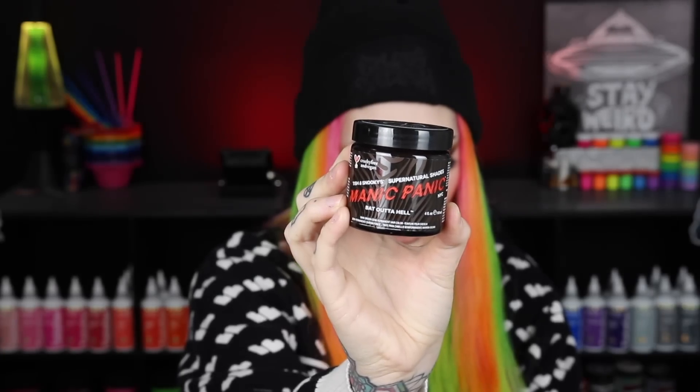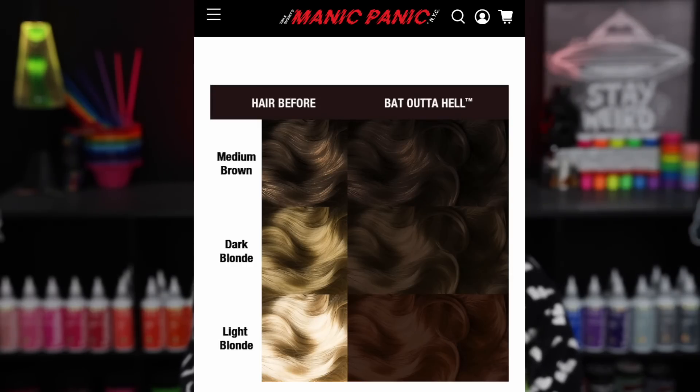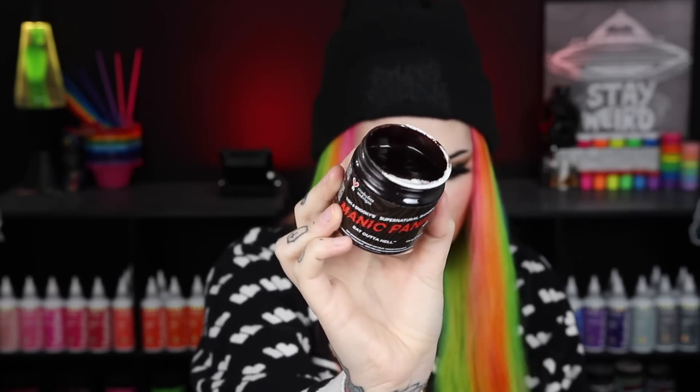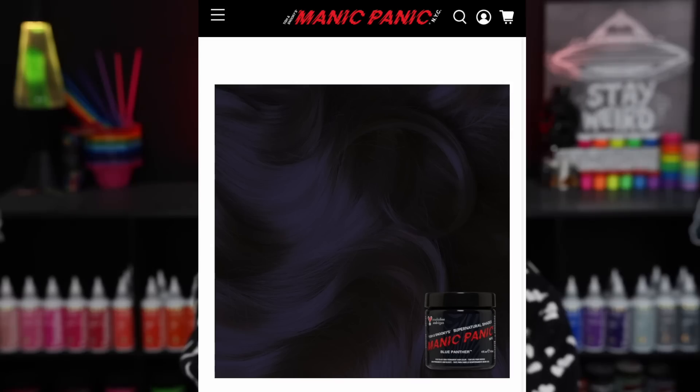The fourth shade is called Bat Outta Hell and it is described as a dark espresso brown hair dye with warm undertones — here to stand out and be taken seriously. For best results use on pre-lightened hair, or add to natural light brown hair for added pigment and intensity. This is the first shade recommended for use on natural brown hair. The last shade is called Blue Panther, described as a rich deep violet-blue hair dye with cool blue and purple undertones.